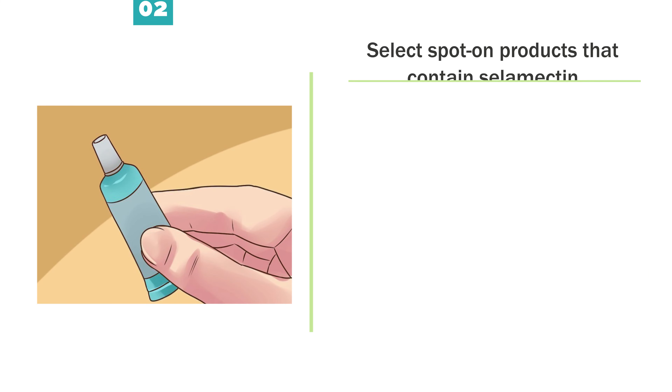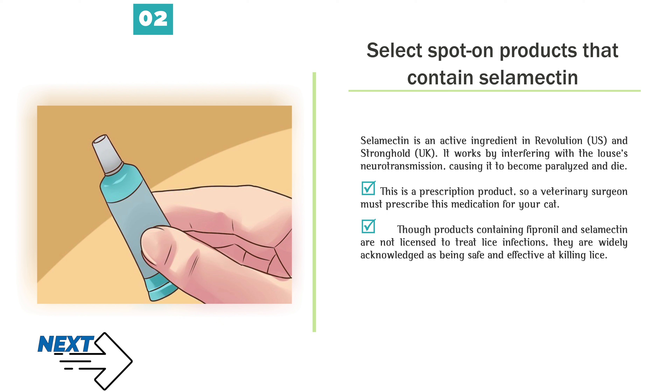Select spot-on products that contain Selamectin. Selamectin is an active ingredient in Revolution (US) and Stronghold (UK). It works by interfering with the louse's neurotransmission, causing it to become paralyzed and die. This is a prescription product, so a veterinary surgeon must prescribe this medication for your cat. Though products containing Fipronil and Selamectin are not licensed to treat lice infections, they are widely acknowledged as being safe and effective at killing lice.